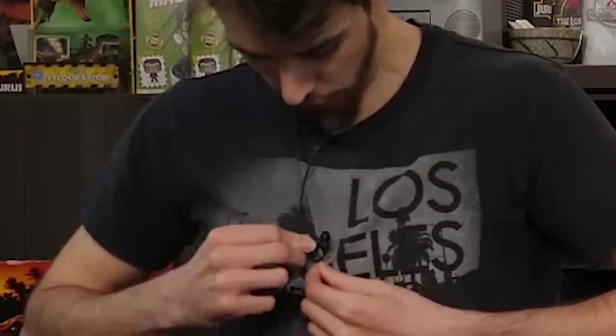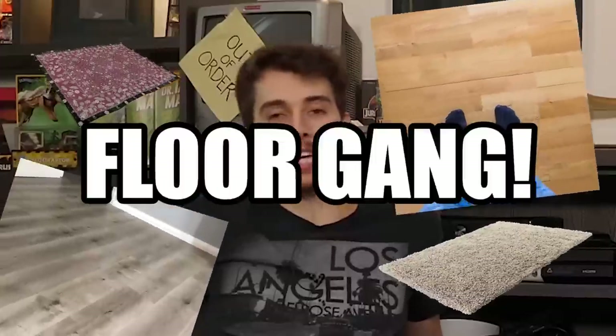How are you everybody? Let me just adjust my mic. Welcome to today's special Thor Gang episode. Welcome to the mystery boxes.